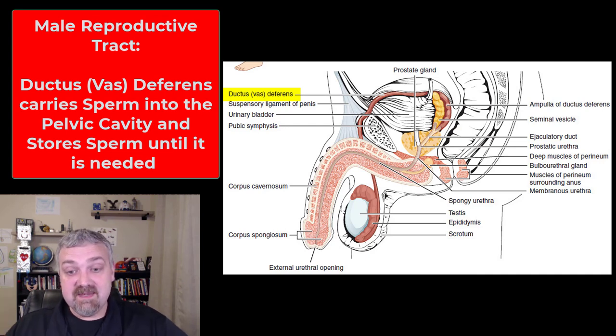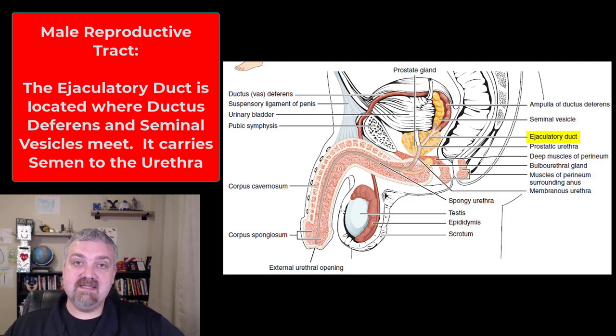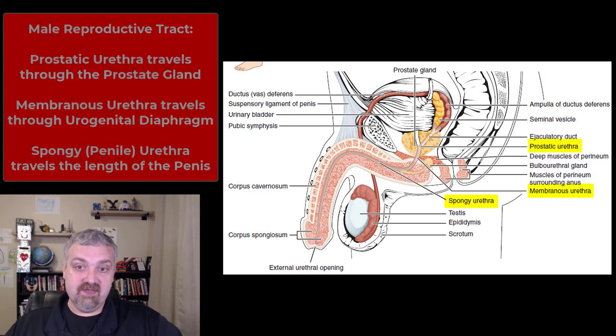This is called a vasectomy because this is where they clip and singe the end of the tube to make a man sterile. From the ductus or vas deferens, we travel to where it meets the ducts from the seminal vesicles, forming the little ejaculatory duct. The accessory glands add their secretions here, and what is now called semen travels from the ductus deferens to the ejaculatory duct and into the urethra.